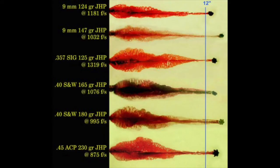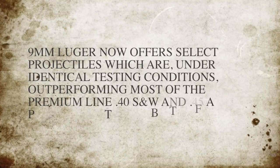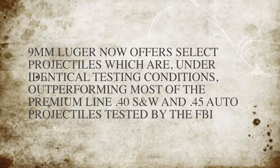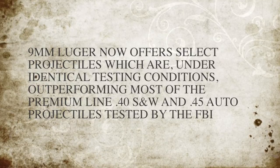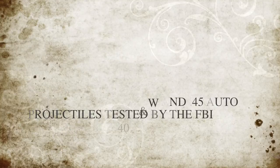I don't think anybody's debating that. It's a different argument when we're talking about law enforcement use, military use, versus civilian CCW use — military being limited to using full metal jackets with the exception of during anti-terrorism missions. When we're not talking about full metal jackets, 9mm Luger now offers select projectiles which, under identical testing conditions, outperform most of the premium line .40 Smith & Wesson and .45 auto projectiles tested by the FBI, because of the speed and balance the 9mm round produces in ballistic gelatin testing.